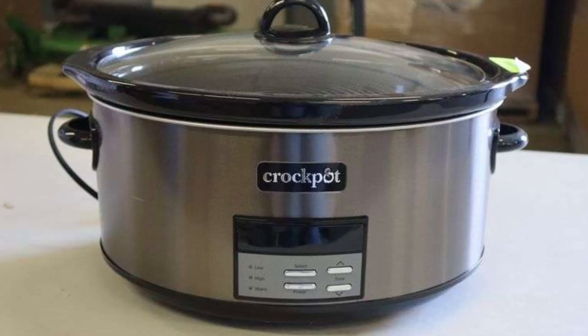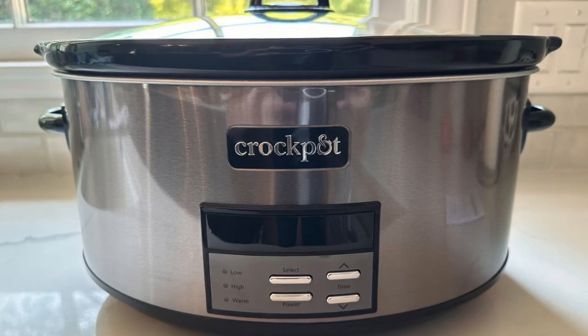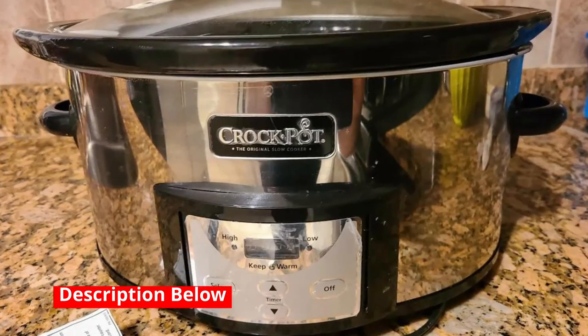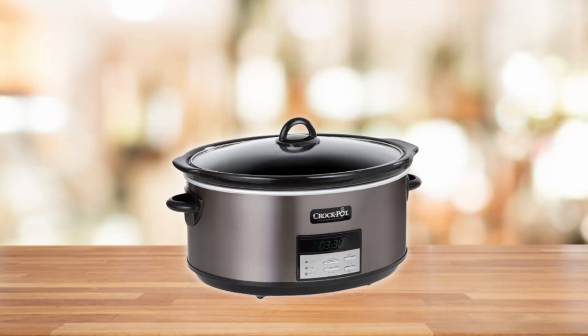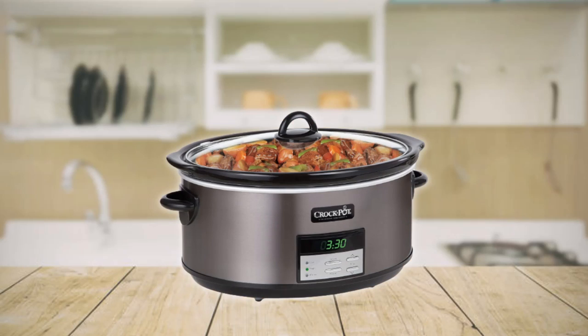Not sure what to cook? No worries — Crock-Pot has you covered. Each purchase includes a book of classic Crock-Pot recipes, providing you with endless culinary inspiration. From savory stews to delectable desserts, you'll find a world of recipes waiting to be explored.